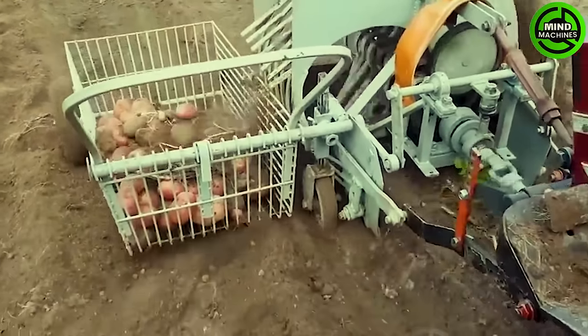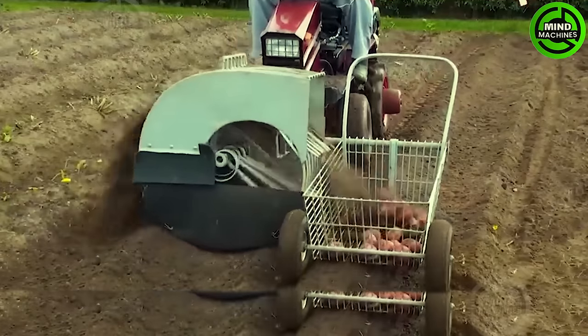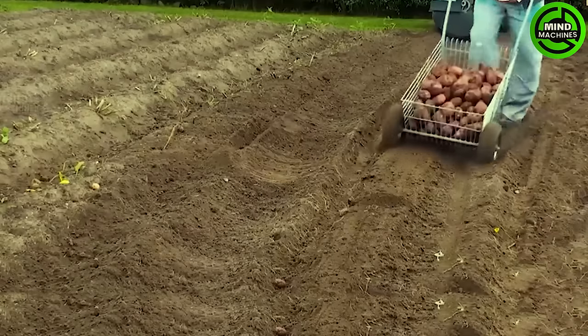This potato harvesting equipment is suitable for small gardens, and watching how it operates makes me really want to own one.